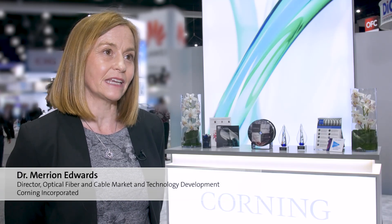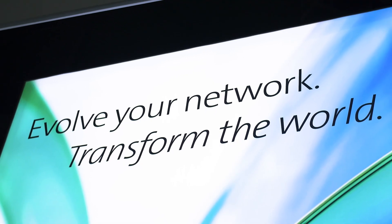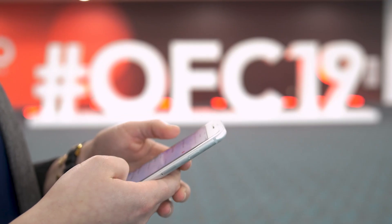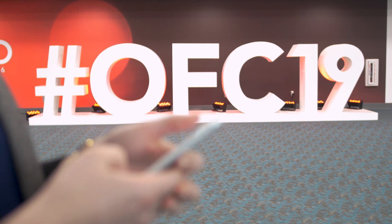After walking the floor and attending the talks here at OFC, it's clear that the key trends are 5G, IoT, artificial intelligence, and photonic integration. The hot topics are all those innovations and technologies working to support the evolution of those trends. Corning, as an end-to-end optical solutions provider, is uniquely positioned to deliver solutions that go all the way from long haul right down into the home and even onto the chip with our 5G chip optical connectivity solutions.